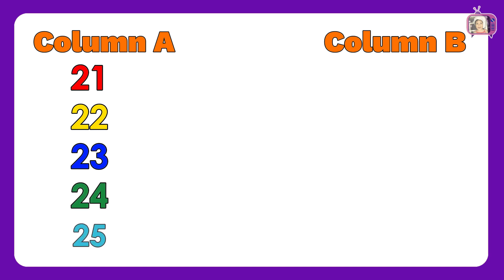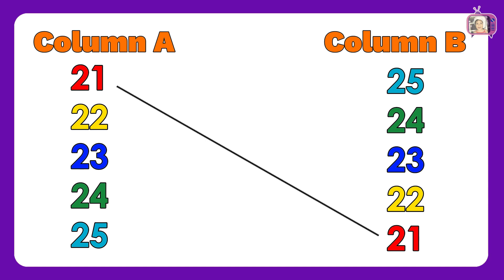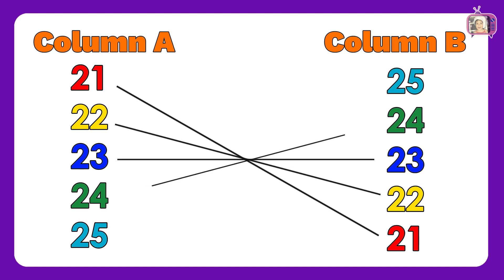For this sheet, in column A we have numbers: 21, 22, 23, 24, 25. In column B, we have numbers: 25, 24, 23, 22, 21. Now, let us match column A to column B: 21, 22, 23, 24, 25. Wow! Brilliant! You got all the correct answers!